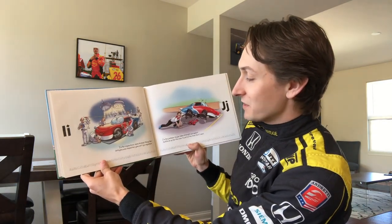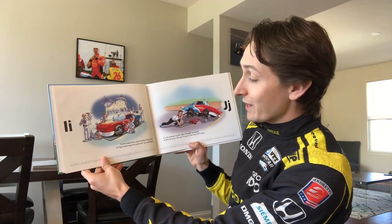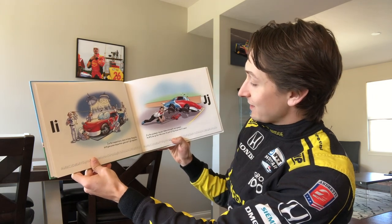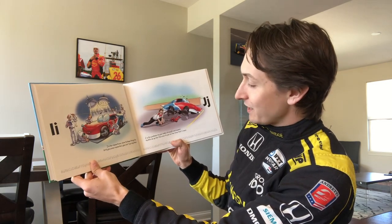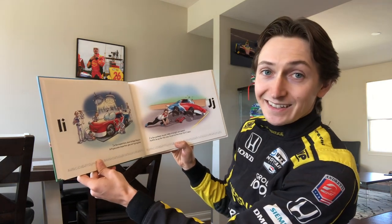I is for inspections, done to keep things fair — until you pass inspection you can't go anywhere. J is for Jackman — his job takes strength and speed. He lifts me up for the crew to put on the tires that I need.